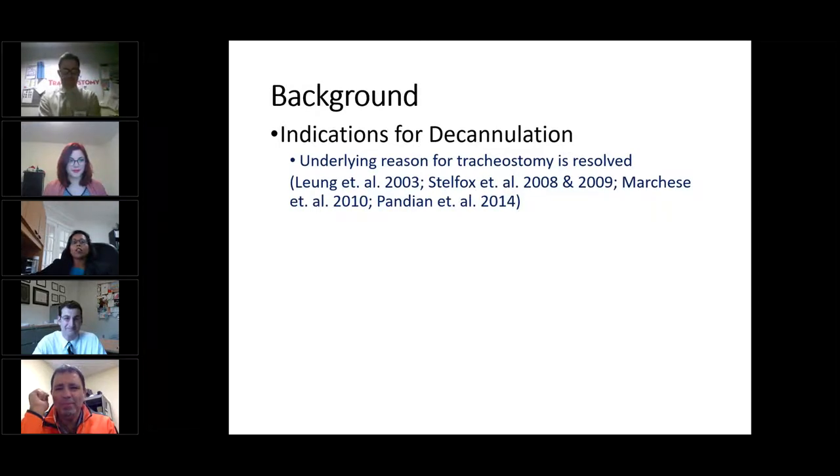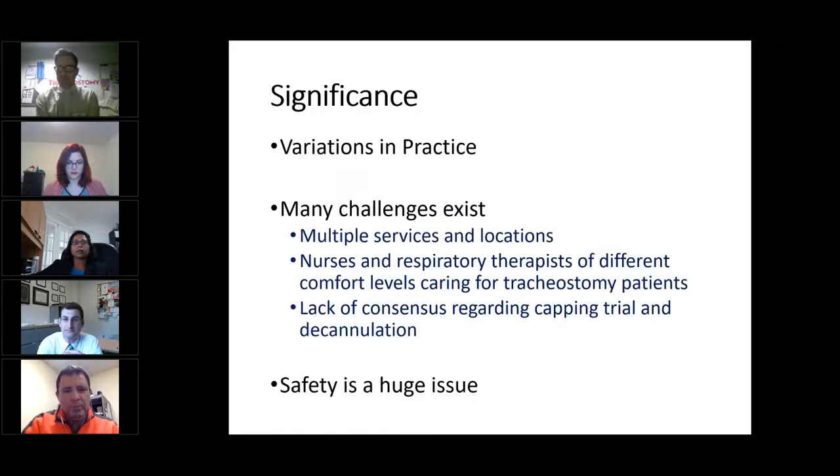The one unwritten agenda that we have is to discuss some of the active issues that exist in our practice and try to figure out what we can do or research as a global tracheostomy collaborative. When the underlying indication for why a tracheostomy was performed has been resolved, we start the conversation of possibly decannulating the tracheostomy tube. So why is decannulation a big concern among clinicians? The reason is because there is so much variation in practice between countries, institutions, and even within institutions.